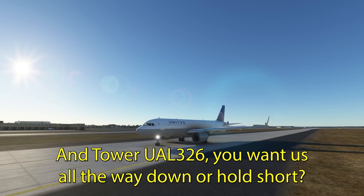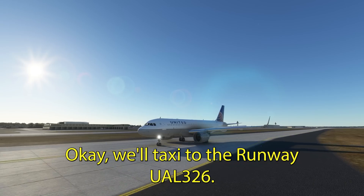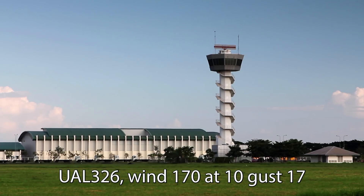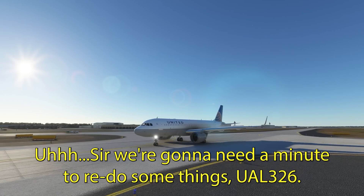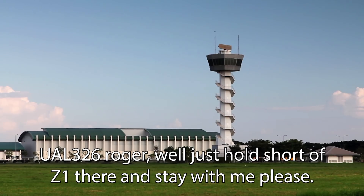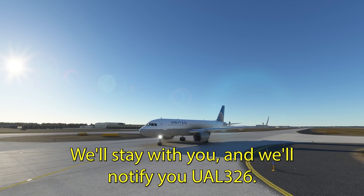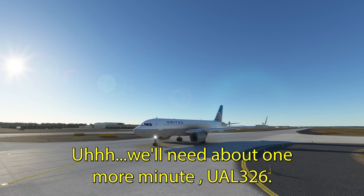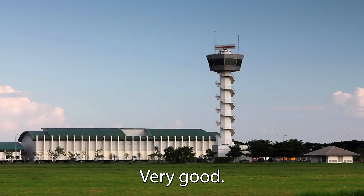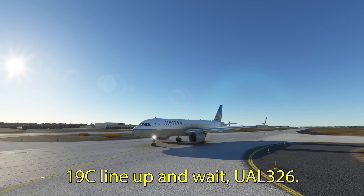Tower, United 326, do you want us all the way down or hold short? Go ahead, taxi straight up to the runway. Okay, we'll taxi to the runway, United 326. United 326, wind 170 at 10, gusts 17, 19 center, line up and wait. We're going to need a minute to reconfigure, United 326. 326, go ahead and hold short of Zulu-1, stay with me please. Okay, hold short of Zulu-1, we'll stay with you, United 326. United 326, how much time do you think you'll need before you're ready to go? We'll need about one more minute, United 326. United 326, runway 19C, line up and wait. 19C, line up and wait, United 326.